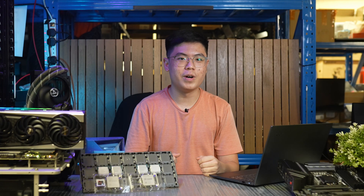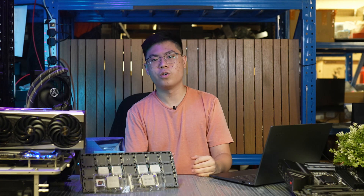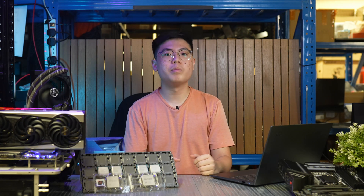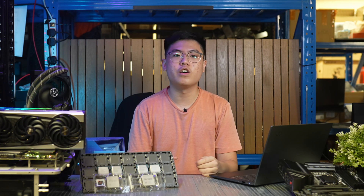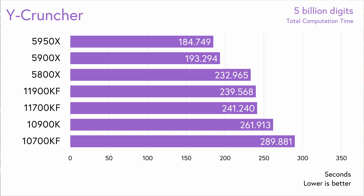In the 7-zip benchmark, we see a 7% improvement in compression and 13% improvement in decompression for the 11700KF. Meanwhile, the 11900KF is 8 and 9% behind the 10900KF in compression and decompression respectively — the IPC improvement just can't make up for the reduction of 2 cores. On the flip side, we see a rare win for the 11900KF in Y Cruncher using the 5 billion digits of PI preset. The 11900KF took 240 seconds, a 9% reduction compared to the 10900KF, while the 11700KF took 241 seconds, a 17% reduction compared to the 10700KF.